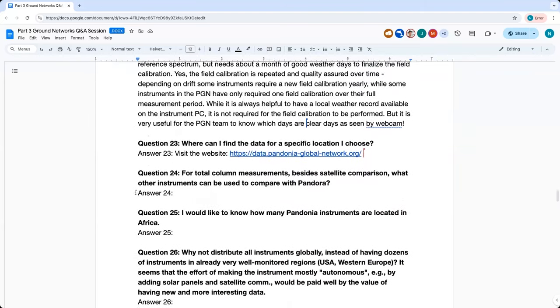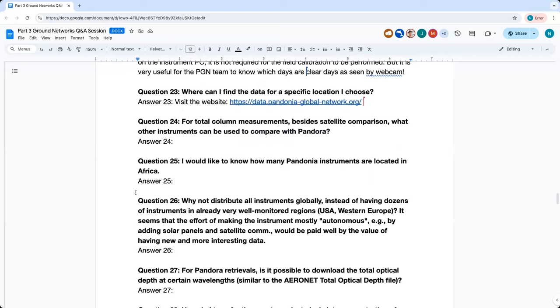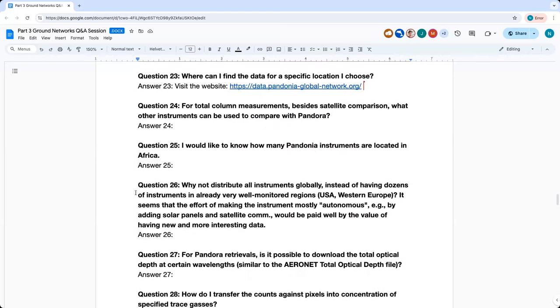Question twenty-three: Where can I find the data for a specific location? All data that exists for all locations, including ones that are not currently operational but had data in the past, is available on the website at pandoniaglobalnetwork.org.